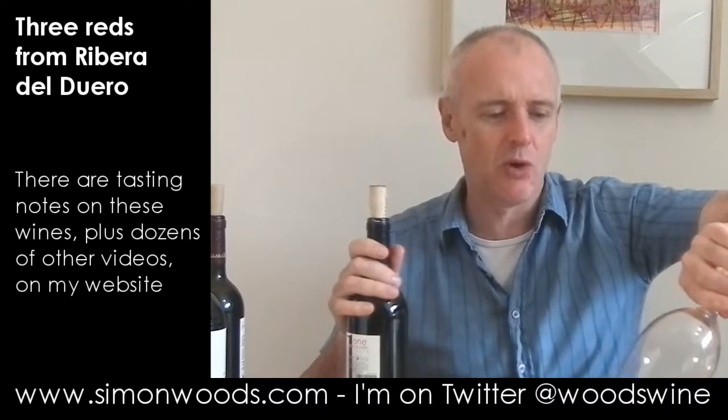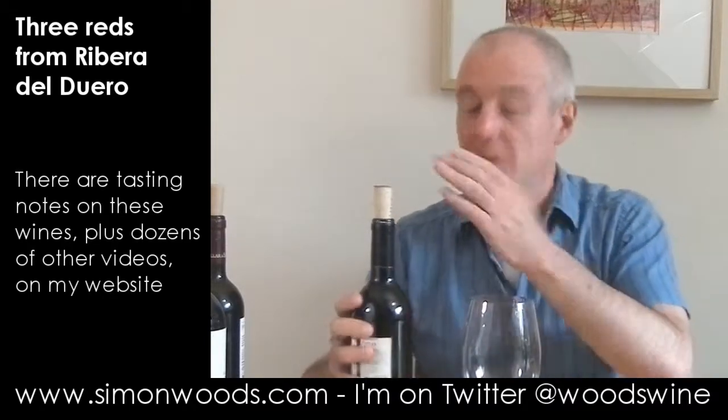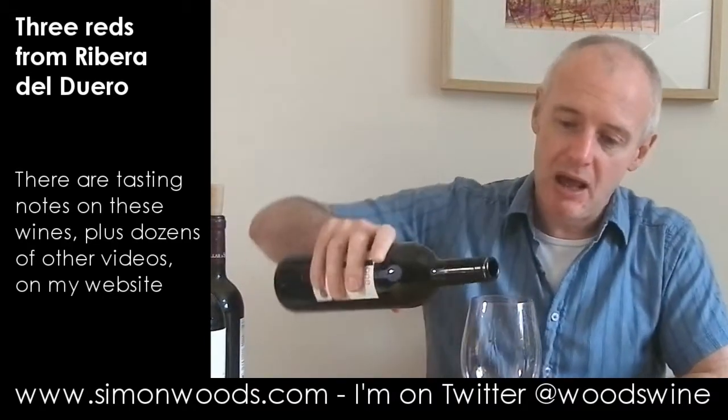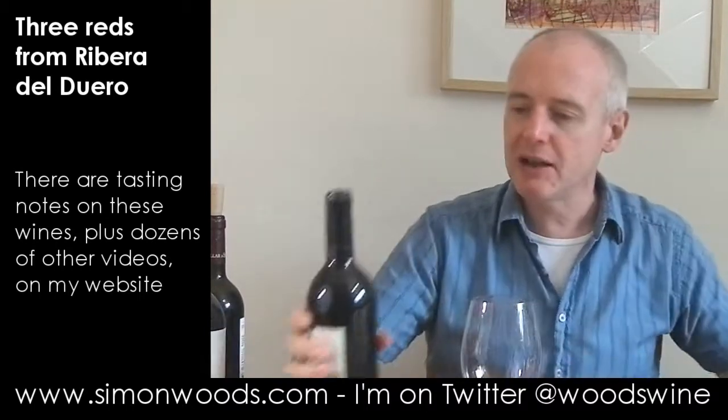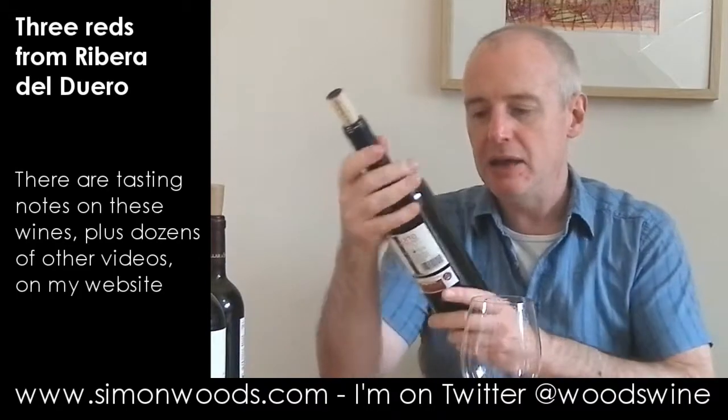I find Ribera del Duero sometimes can produce some magnificent wines, but some of them I put TTH — 'trying too hard' — after a lot of them. Maybe they're moving away from the era of 'bigger is better' and putting more of an accent on drinkability. Let's hope so.